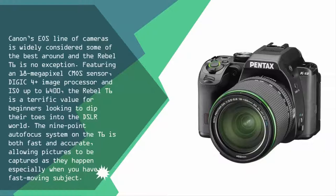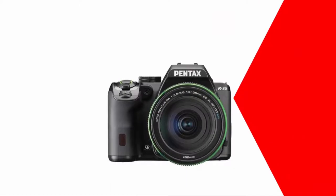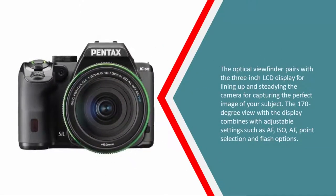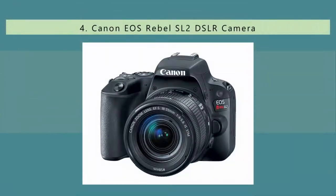This is especially useful when you have a fast-moving subject. The optical viewfinder pairs with the three-inch LCD display for lining up and steadying the camera to capture the perfect image. The 170-degree view combines with adjustable settings such as AF, ISO, AF point selection, and flash options.